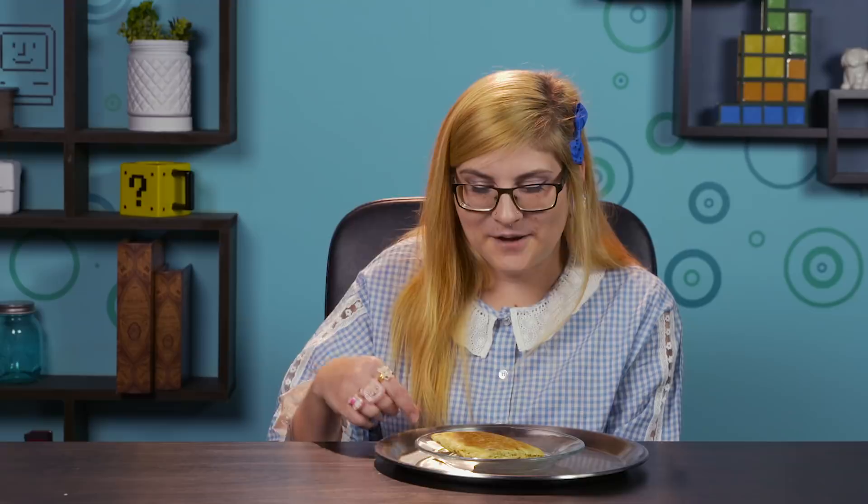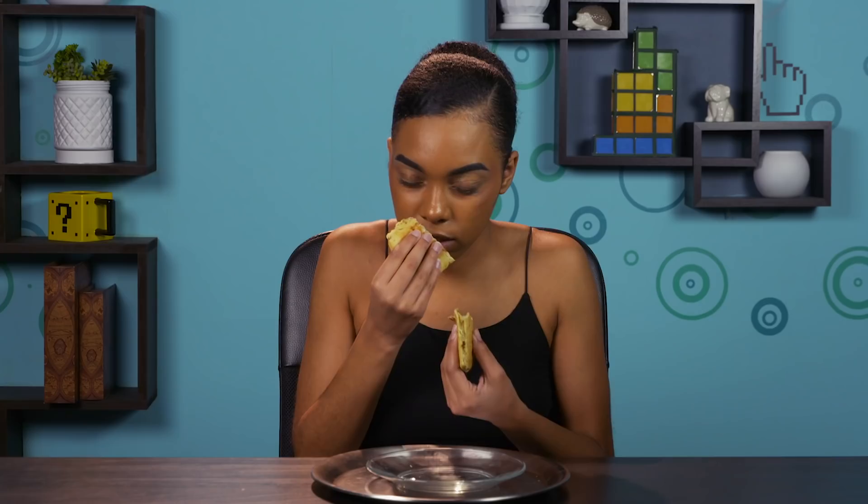Here's your first MRE. It looks like a Pop-Tart, but it's super compacted. It kind of tastes like French toast. That's just like a regular baked breakfast pastry. It's good, I like it. It's really sweet, because there's jelly inside.